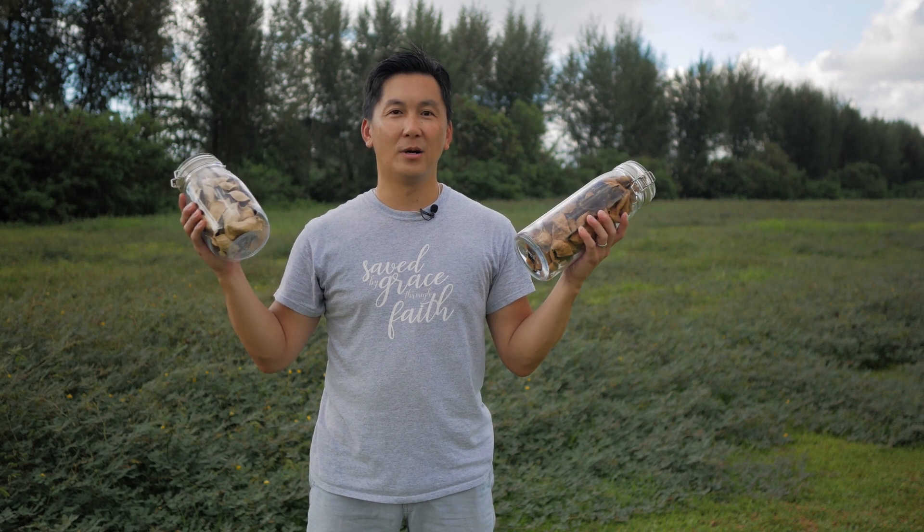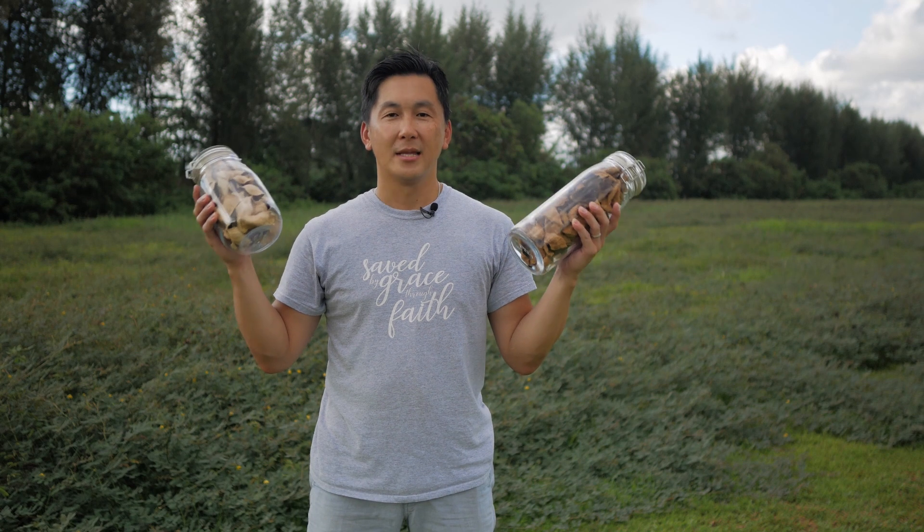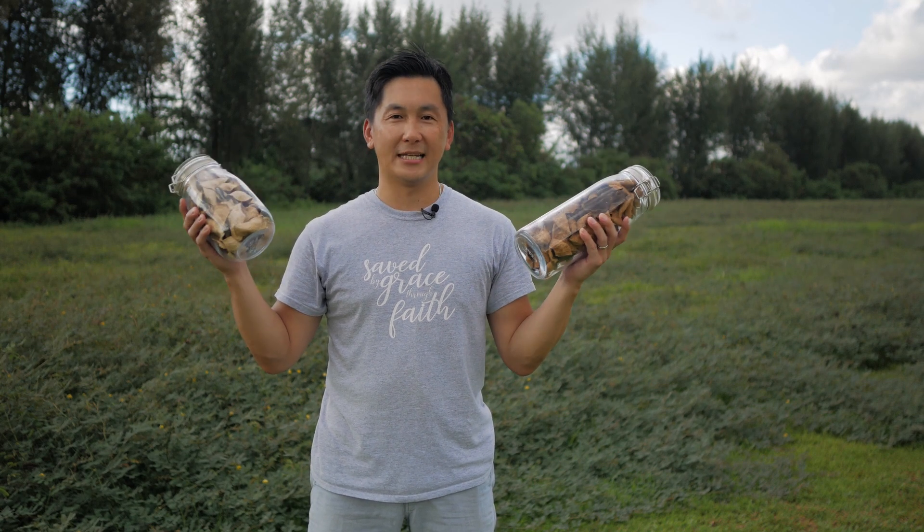Well, on this episode of Amazing Kitchen, we'll be talking about these. These are dried mandarin peels or guo pei. So if you know about it, stay tuned and I'll tell you a little bit more about the benefits of using these.